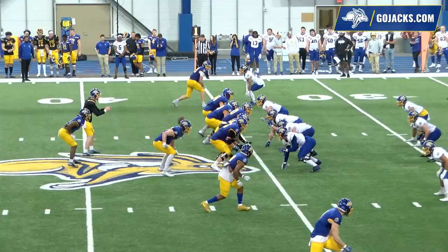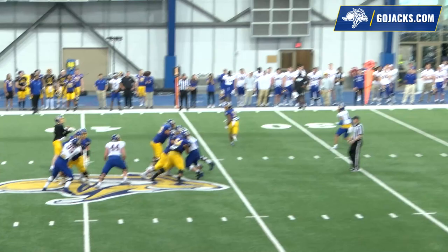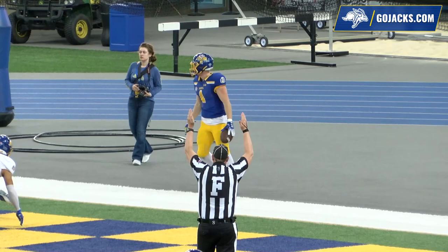Rudy Voss off a play-action fake throws a beautiful spiral down the center of the field to Canyon Bauer, who hauls it in in the end zone. Hit him in stride for a 35-yard Voss-to-Bauer touchdown.